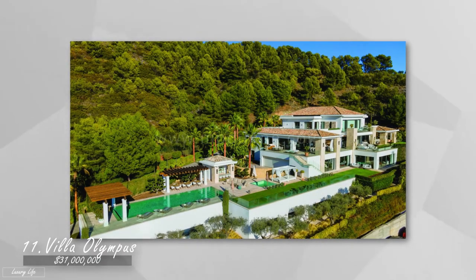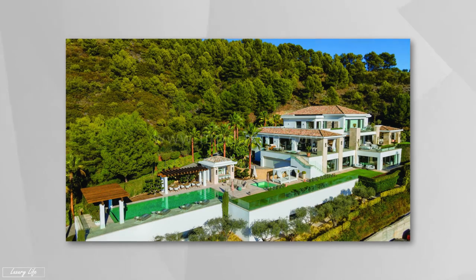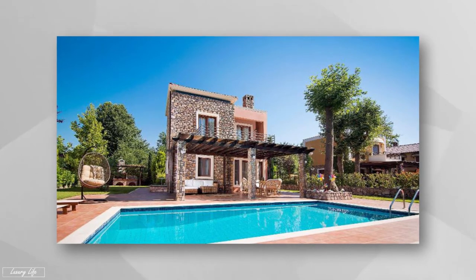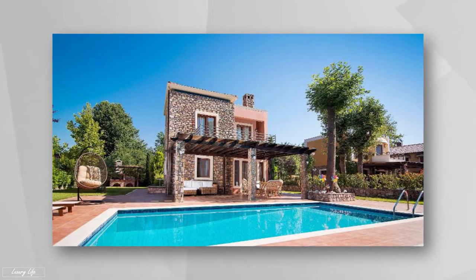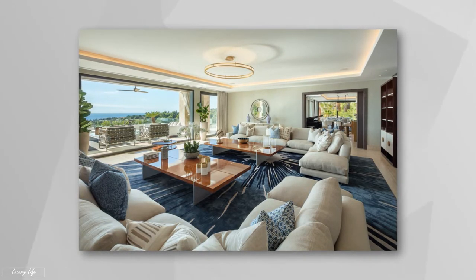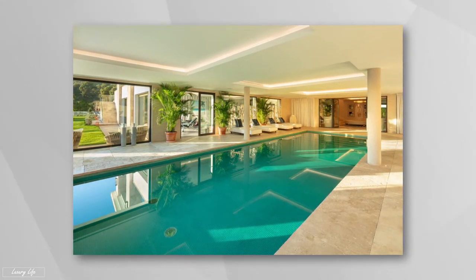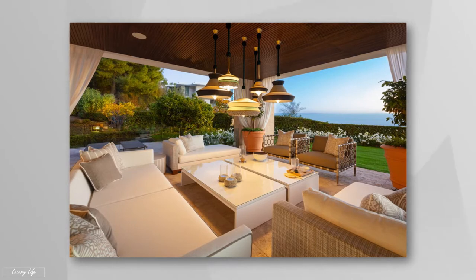Number 11: Villa Olympus, worth $31 million. This estate has a residence of 25,000 square feet on a 1.1-acre site, giving you a location that is difficult to rival in all of Spain. Every square inch of this immaculate mansion features the finest contemporary architecture with Mediterranean influences. Villa Olympus, with nine bedrooms and 13 bathrooms, was built to leave you breathless. Residents enjoy spectacular scenery of the sea, along with an indoor gym, a movie theater, and lots of recreational space.